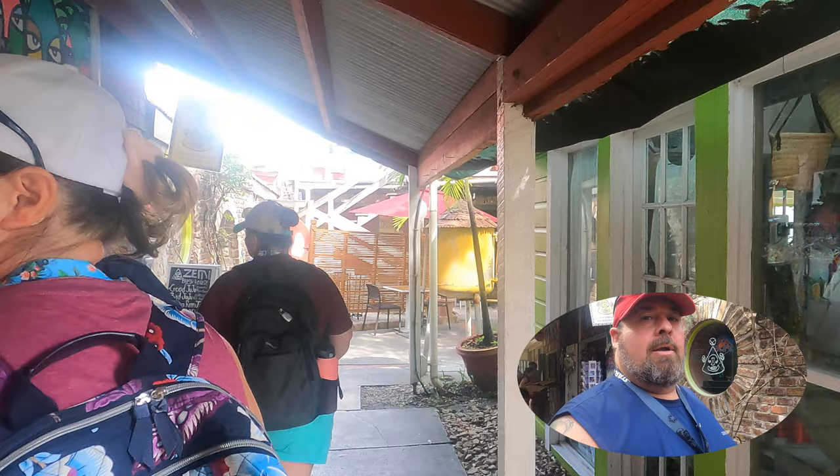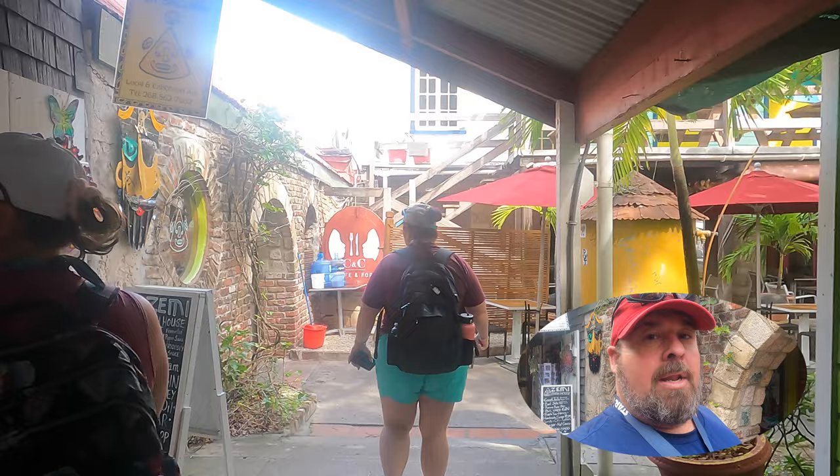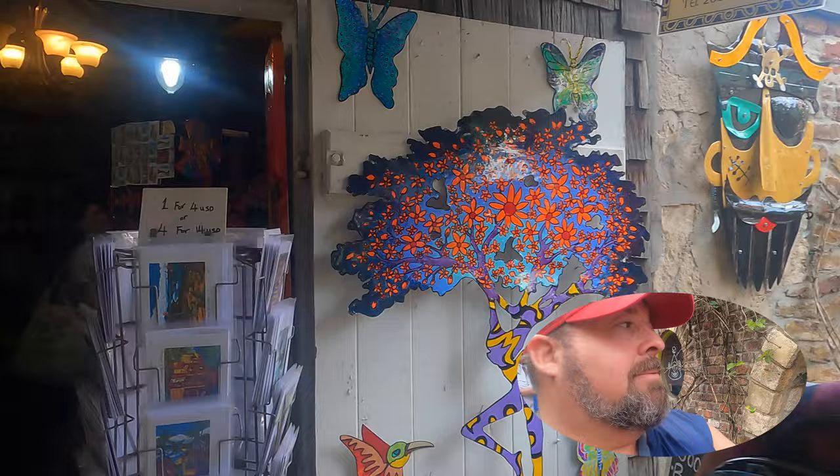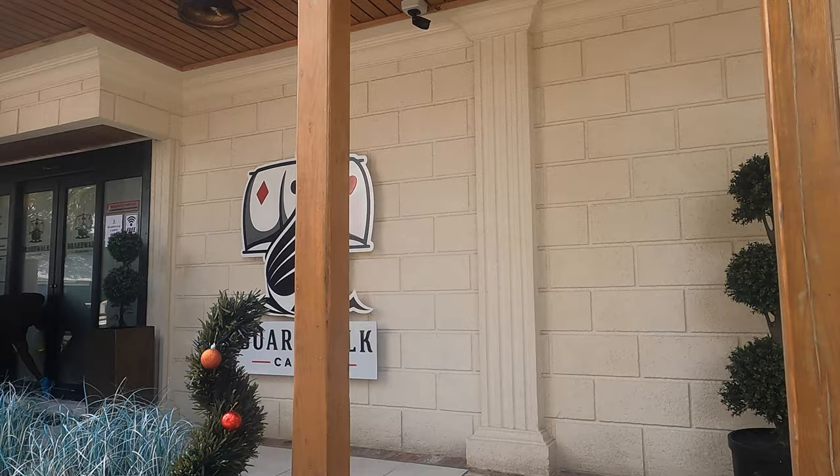So we just got off the ship here in St. John's Antigua, and we're taking a walk through all of the shops that are right in the port area. Looks like some typical knickknacks and some local crafts as well. As we made our way into the shopping area, we did pass by a casino. They will be happy to take your money.